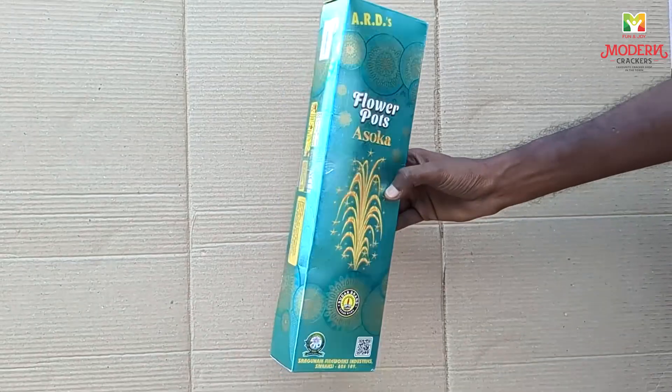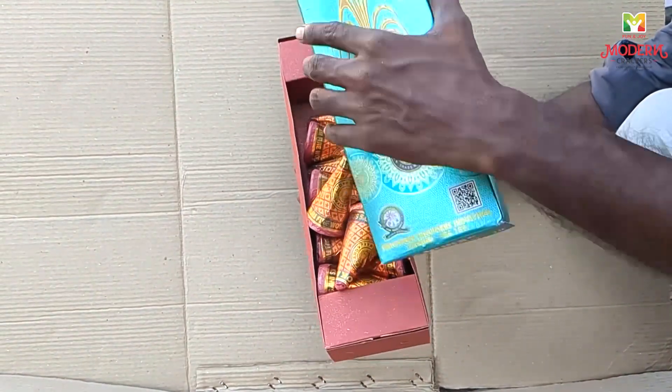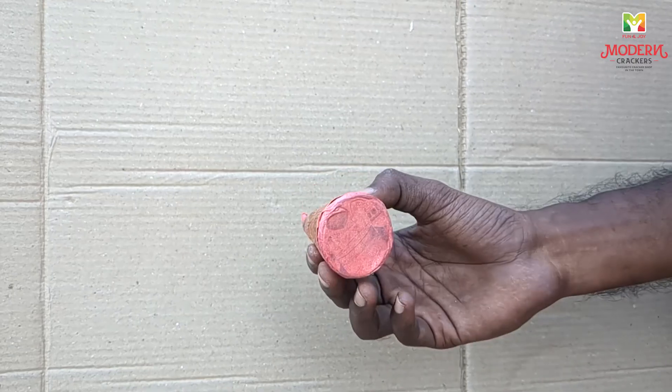It's a little bit of a box — it's a box that's 10 pieces. It's very nice. The packing is clean.